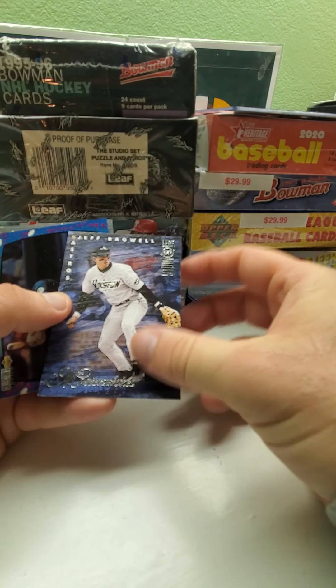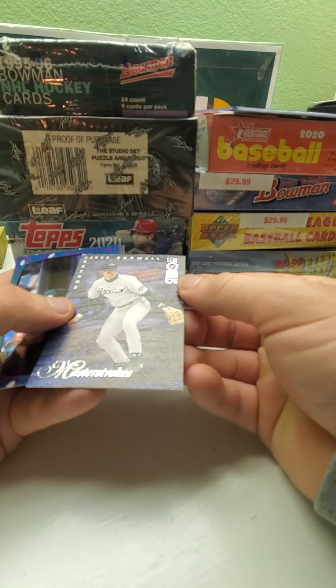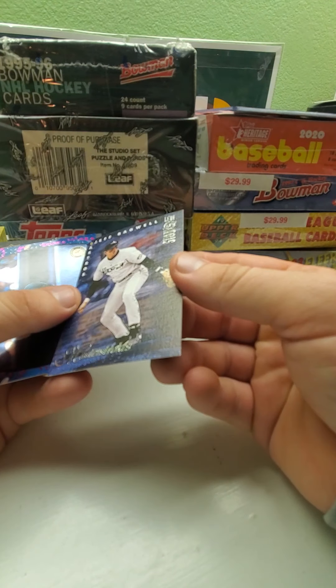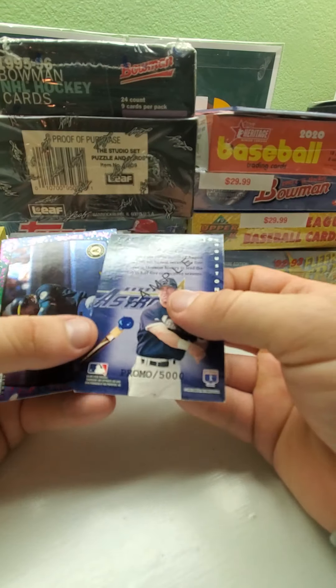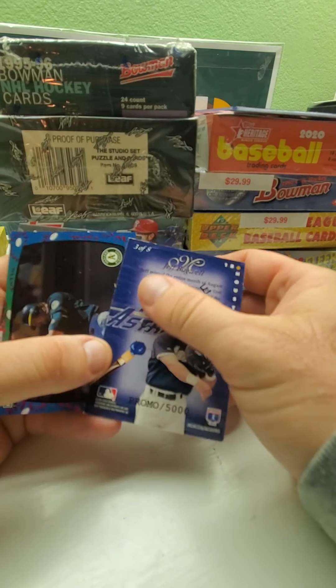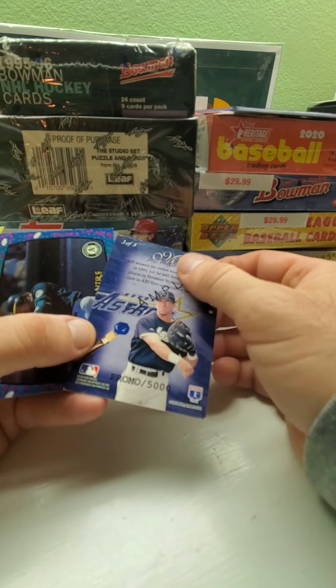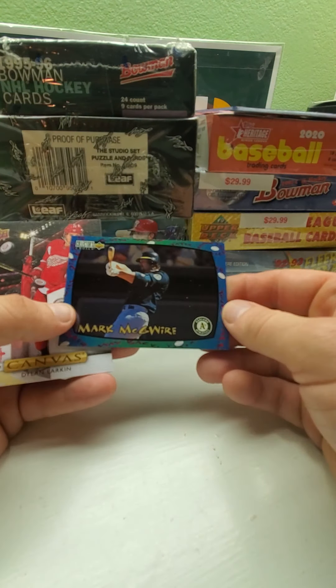Then there's a nice Jeff Bagwell from Leaf Studios in '96 — it's from the Master Strokes set and it's actually a sample promo card numbered to 5,000, which is pretty nice. And then we got Mark McGwire from Collector's Choice Touch 'Em All.